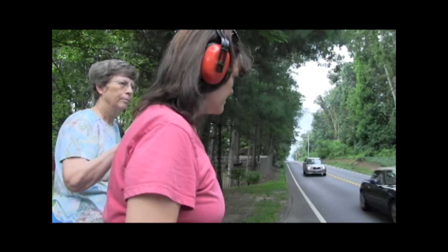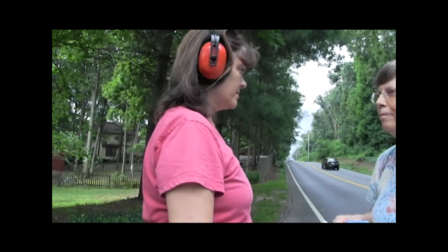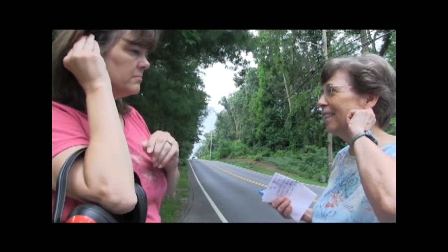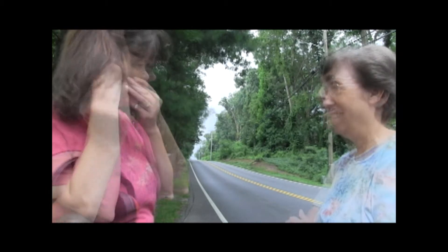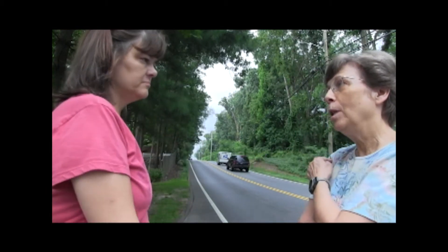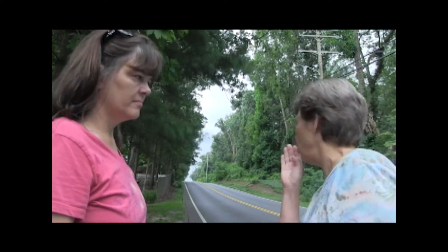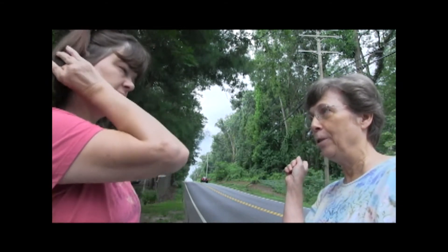When two cars approach from the left, Donna taps Barbara's shoulder and she looks to the left and then looks forward again. Barbara takes off the headphones to talk. So when I tapped you, there were some cars there. Did you see those cars? No. You never saw any cars? Nope. So that means that you were looking too quick. You're going to have to go slow enough to see those ones that are near to you.